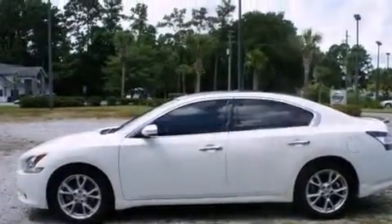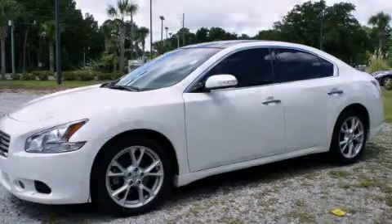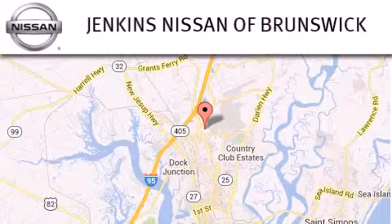We hope you found this video informative. Please contact us today. Jenkins Nissan Brunswick is proud to be a premier Nissan dealership in Georgia.